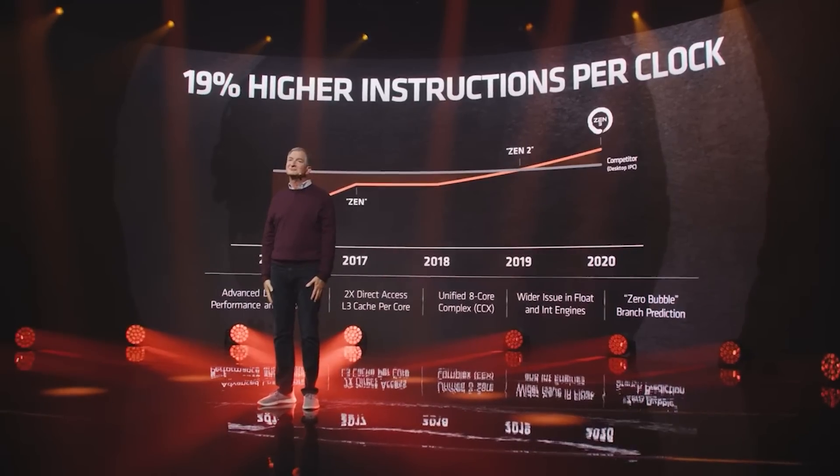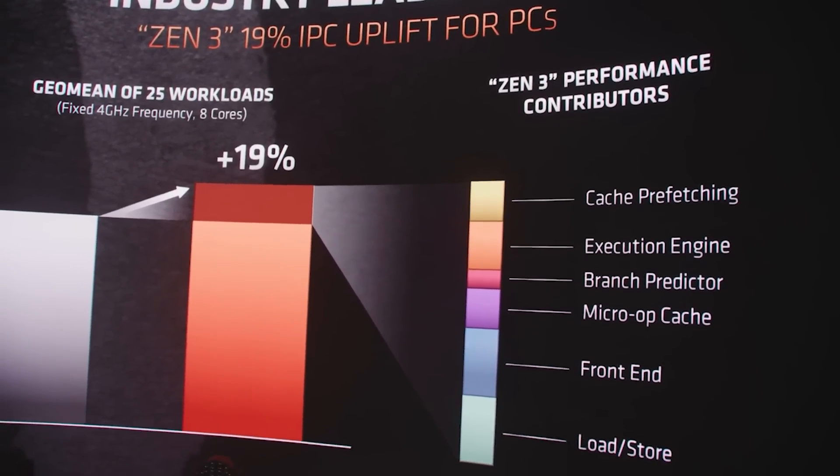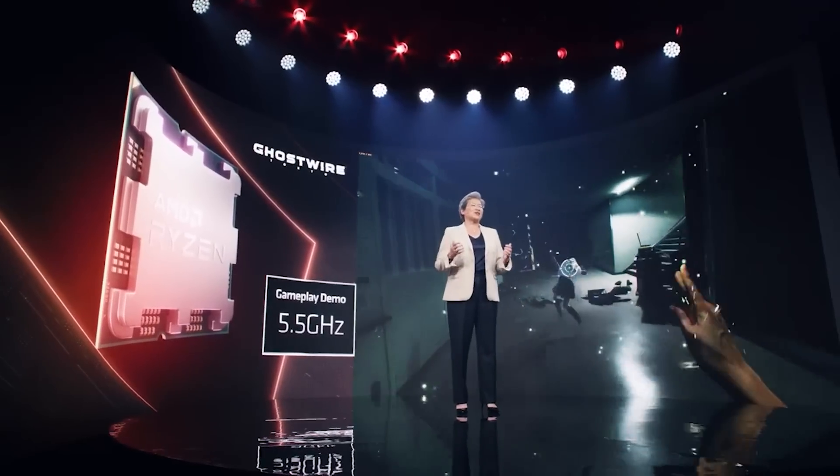I previously said I was hearing around a 20% gain over Zen 3 was achieved with Zen 4. But interestingly, over the weekend I was told by a source that they actually achieved less than that, or at least it's lower than expected. There is a lot of conflicting information for Zen 4 as well as RDNA 3. It's very possible that AMD are sandbagging here, and I don't think we're going to really know what the chips are capable of until closer to launch.